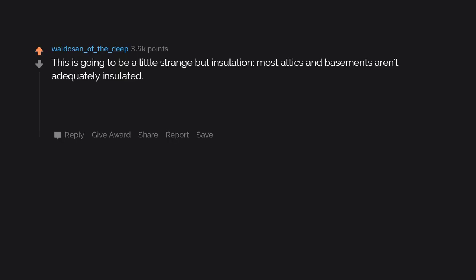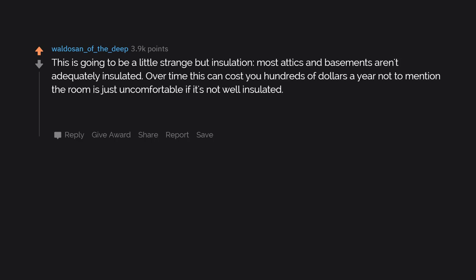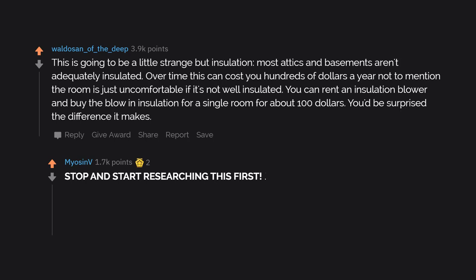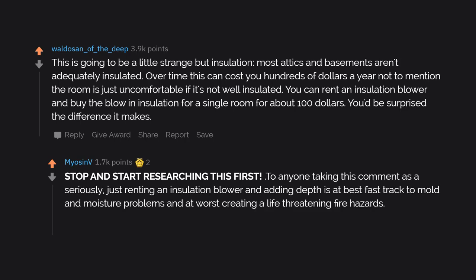This is going to be a little strange, but insulation — most attics and basements aren't adequately insulated. Over time this can cost you hundreds of dollars a year, and the room is just uncomfortable if it's not well insulated. You can rent an insulation blower and buy blow-in insulation for a single room for about $100. But stop and start researching this first — just renting an insulation blower and adding depth is at best a fast track to mold and moisture problems, and at worst creating a life-threatening fire hazard.